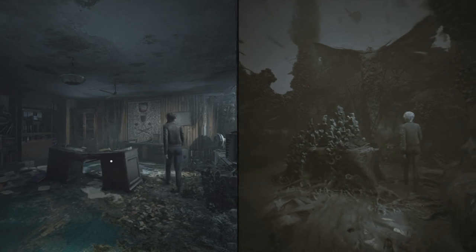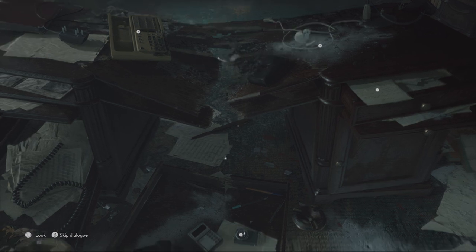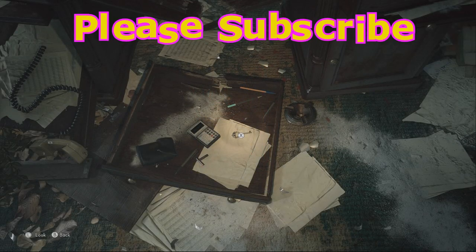We're in Thomas' office. We're going to start behind the desk. We're going to grab this flashlight, and more importantly, we're going to grab this key.